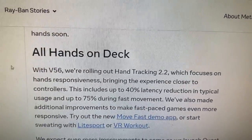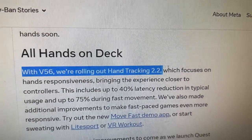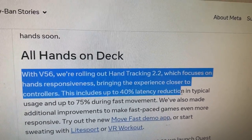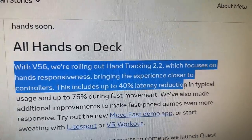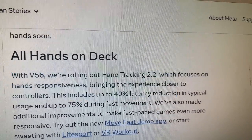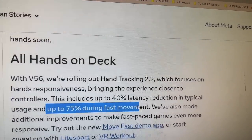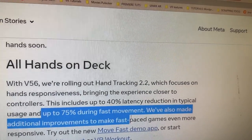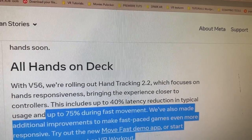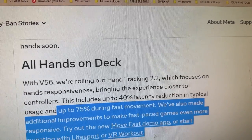All hands on deck. With version 56, we're rolling out hand tracking version 2.2, which focuses on hand responsiveness, bringing the experience closer to controllers. This includes up to 40% latency reduction in typical usage and up to 75% during fast movement. We've also made additional improvements to make fast-paced games even more responsive, including links to trial some demos, including live sport and VR workout.